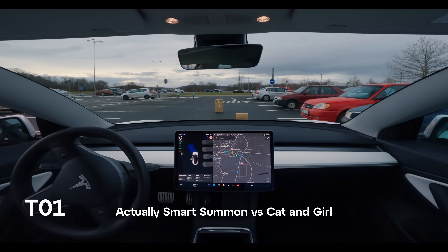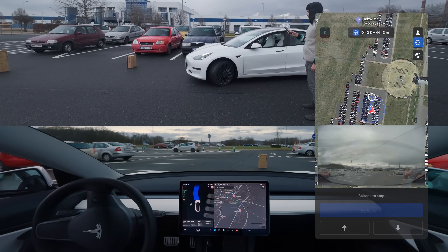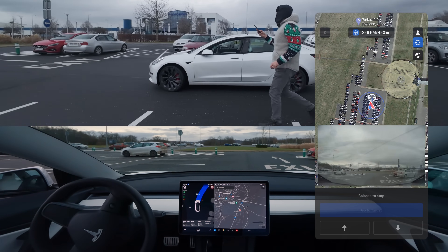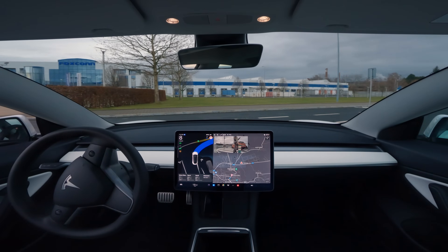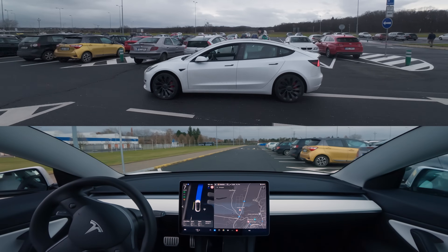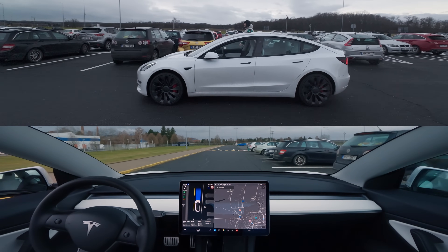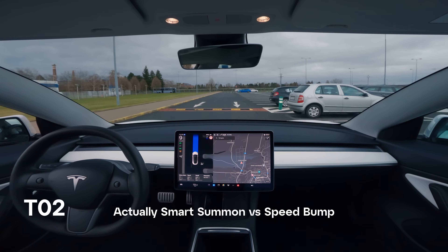We'll focus on multiple autonomous modes starting with Actually Smart Summon, which passes our first test with flying colors, successfully recognizing and dodging our boxy representations of a little girl with her cat playing in the parking lot. Actually Smart Summon swiftly decides to go all the way around, expertly navigating this parking lot using FSD technology, but then it reaches the second test.